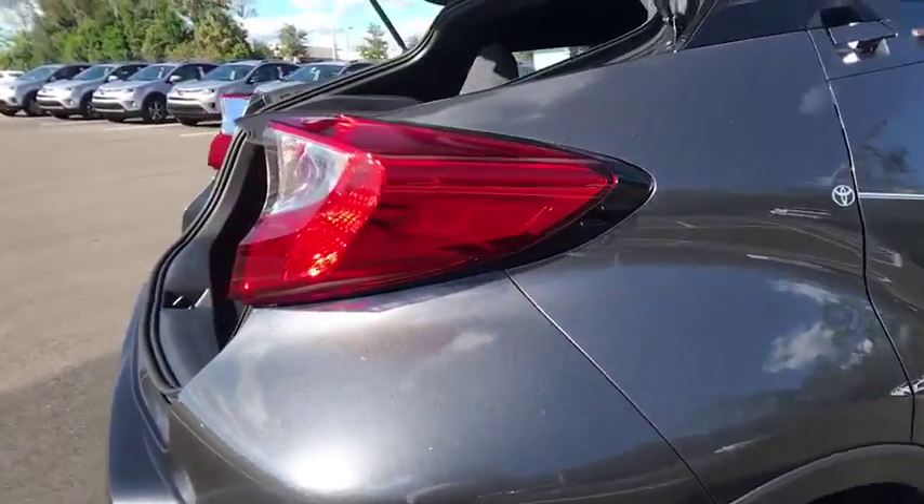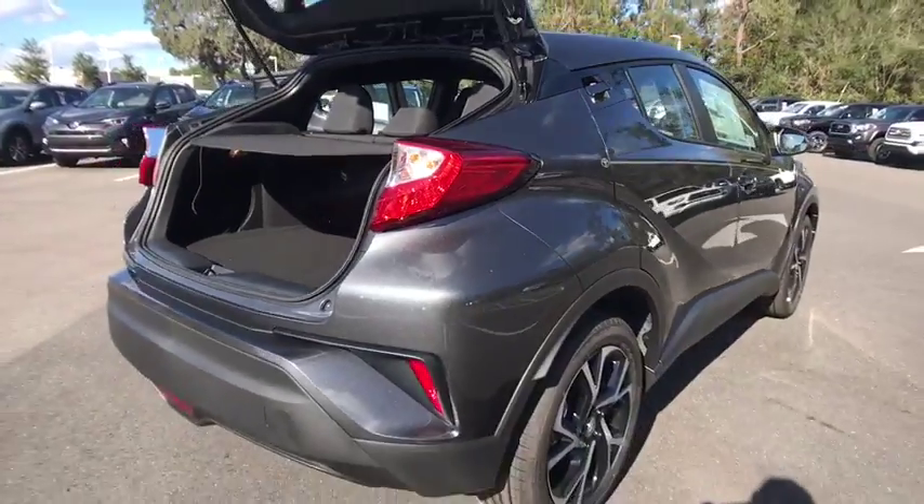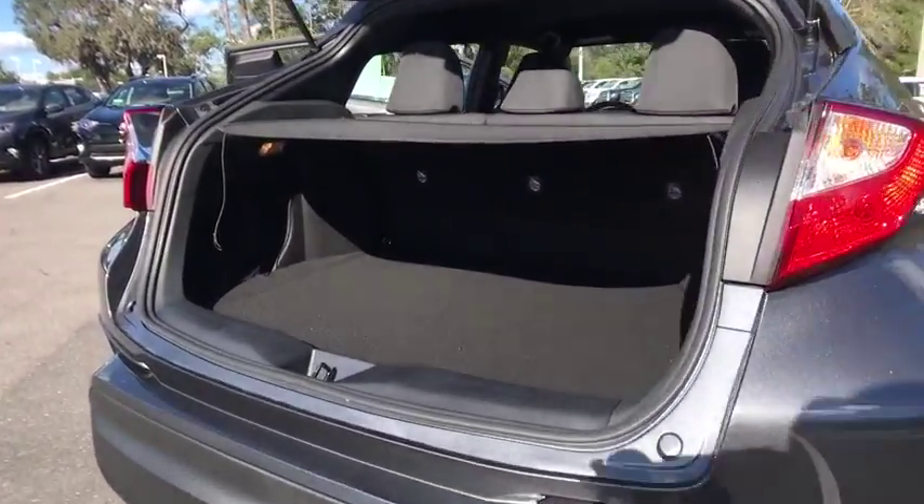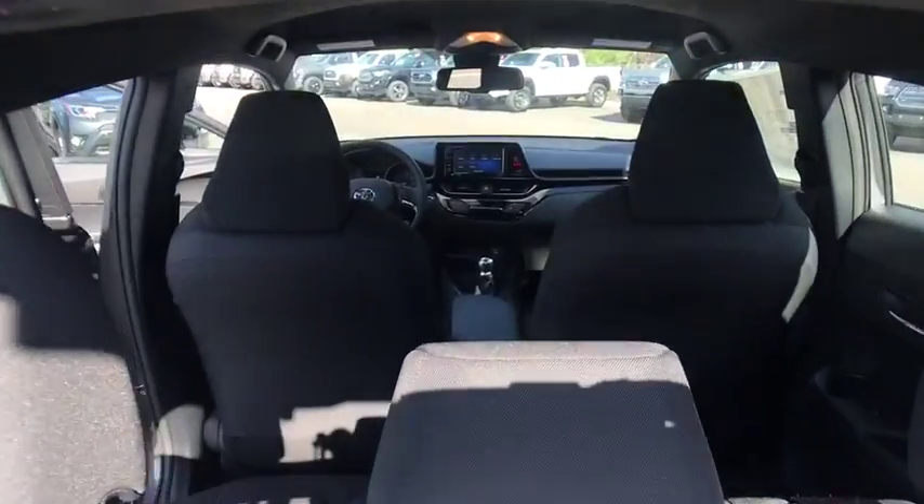Stability control, traction control, lane departure warning, anti-lock braking system, steering wheel audio controls, keyless entry, backup camera, Bluetooth, leather wrapped steering wheel.